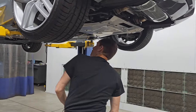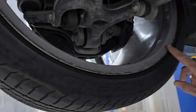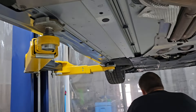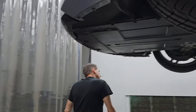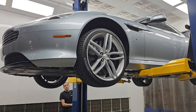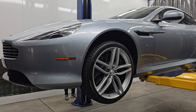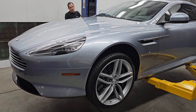When we put it up in the air we did see one of the wheels — probably from a car wash maybe — it's curbed on the inside. Just to be picky, we have that, but no other damage underneath here. They are carbon ceramic brakes — one thousand and change per rotor.